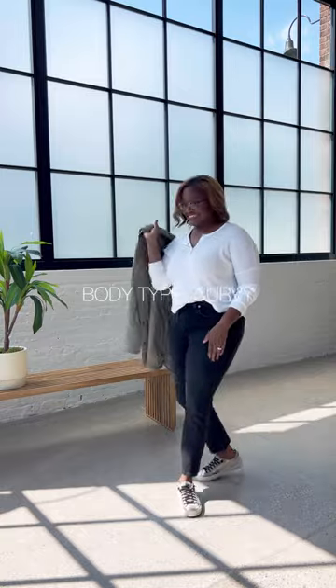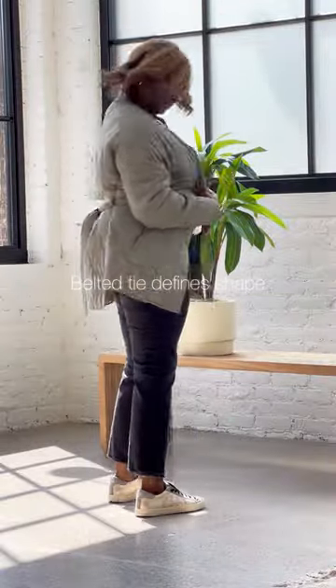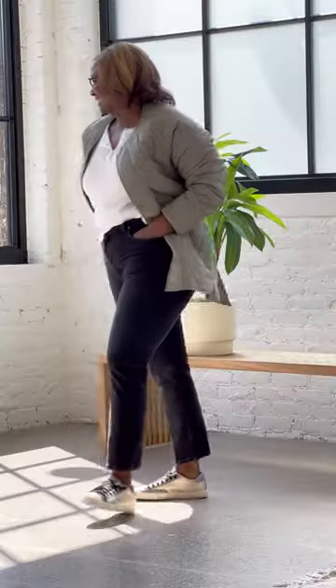Next up, curve for the win. The longer length is a perfect layer over a Henley, show a little bit of skin, and the belt defines your waist, either tied in the back or in the front.